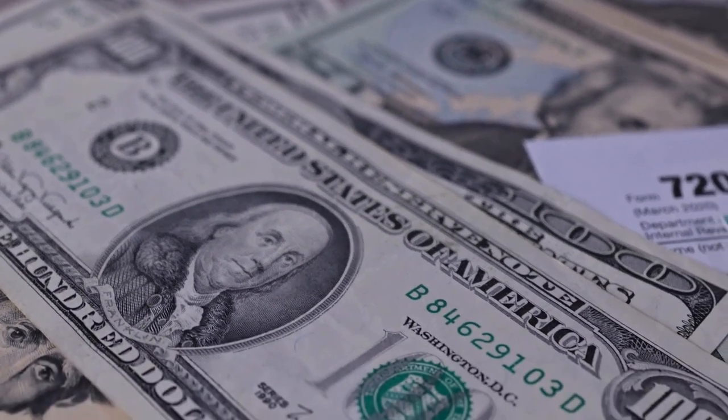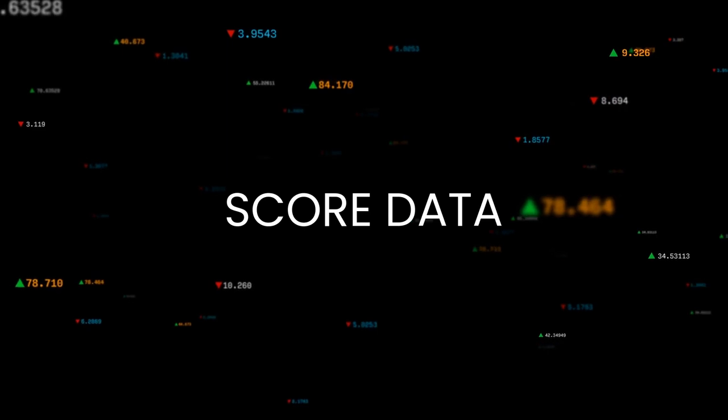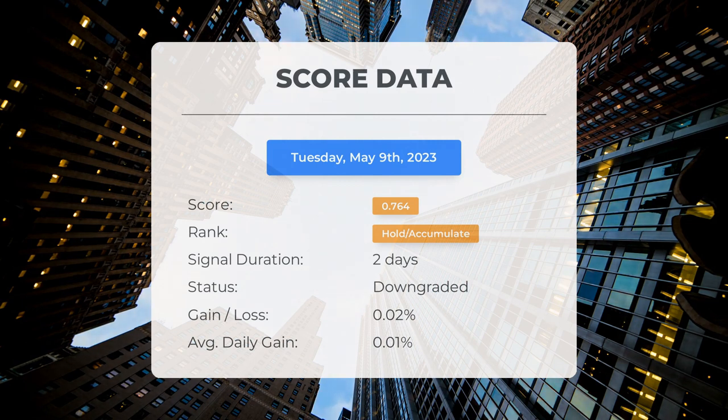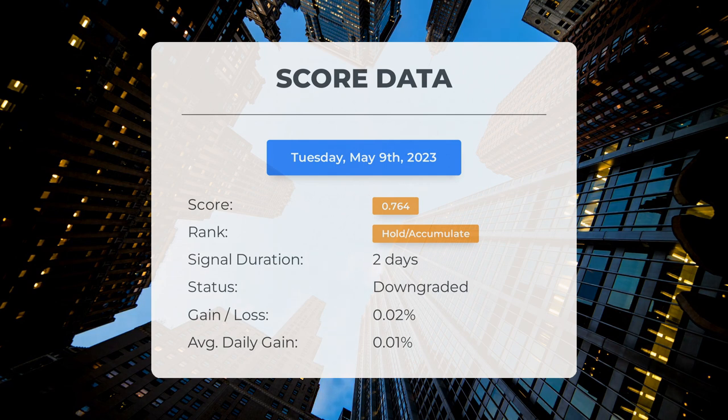Please note that this video is for informational purposes only and should not be considered as financial advice. Since May 8th, 2023, our system has ranked Advanced Micro Devices as a Hold/Accumulate, giving it a score of 0.76. The stock has experienced natural fluctuations with a gain of 0.02%, translating to an average return of 0.01% per day since it was listed as Hold/Accumulate.